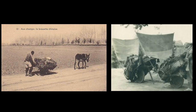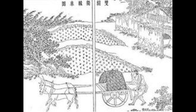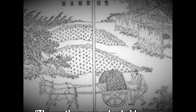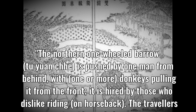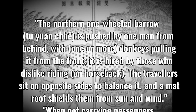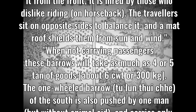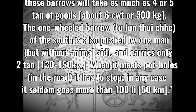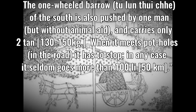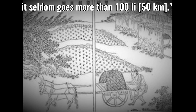The use of auxiliary power from animals and wind — the two were sometimes combined — made it possible to design larger wheelbarrows that could take more cargo. This configuration is shown in the Tiangong Kaiwu (1637 CE), where the text reads: "The northern one-wheeled barrel, two Yuanqi, is pushed by one man from behind with one or more donkeys pulling it from the front. It is hired by those who dislike riding on horseback. The travelers sit on opposite sides to balance it, and a mat roof shields them from sun and wind. When not carrying passengers, these barrels would take as much as four or five tan of goods, around 300 kilograms. The one-wheeled barrel, Thulung Tuichi, of the south is also pushed by one man but without animal aid, and carries only two tan, about 130 to 150 kilograms. When it meets potholes in the road, it has to stop. In any case, it seldom goes more than 100 Li, 50 kilometers."